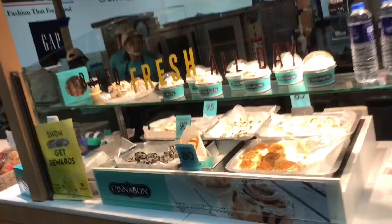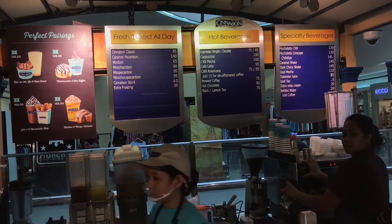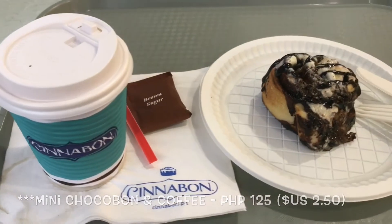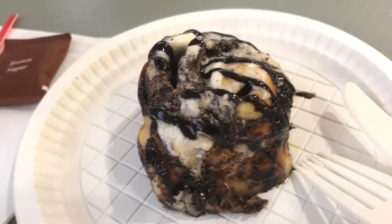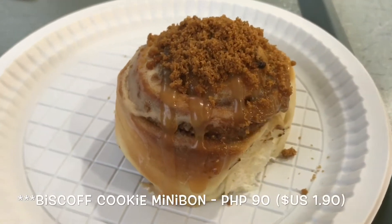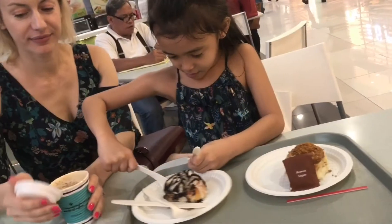So we're at Cinnabon SM Mall of Asia to try their Biscoff cookie minibon. The Biscoff cookie minibon is a combination of the signature cinnamon dough filled with the best creamy irresistible Biscoff spread inside and topped off with a unique Biscoff frosting, caramel, and Biscoff cookie pieces.